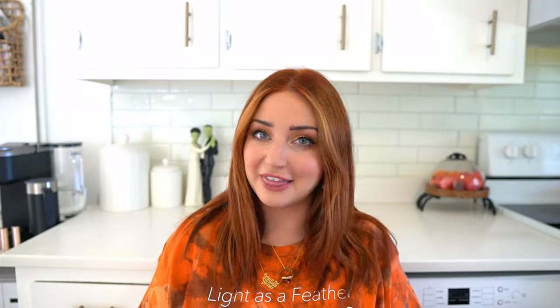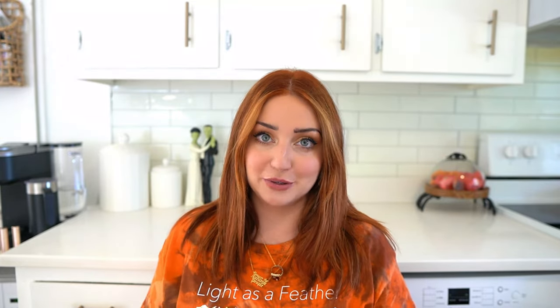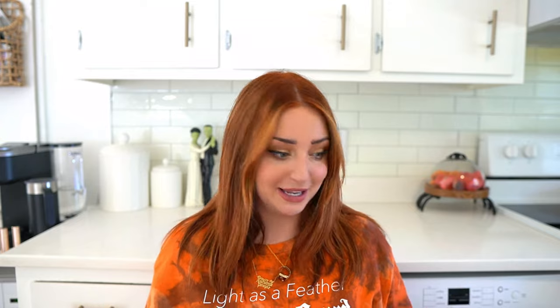Hello spooky loves, welcome back to another video here on Pumpkin and Grey, or welcome if you're new here. For today's video I have a Dollar Tree, Ross, and I believe one or two items from Michael's to share with you guys in a haul. I am so excited for these items because you guys know I love Dollar Tree at Halloween time and I found some really cute things.